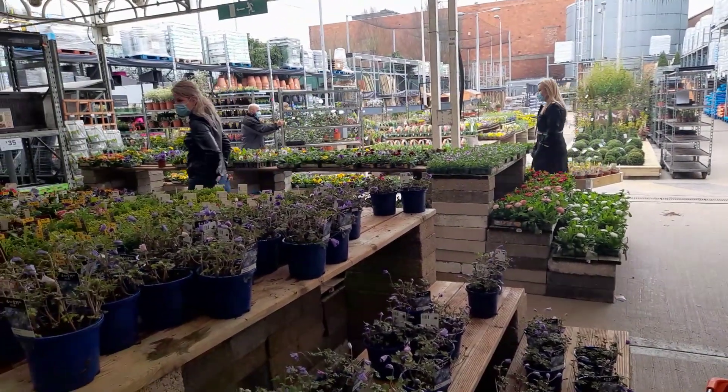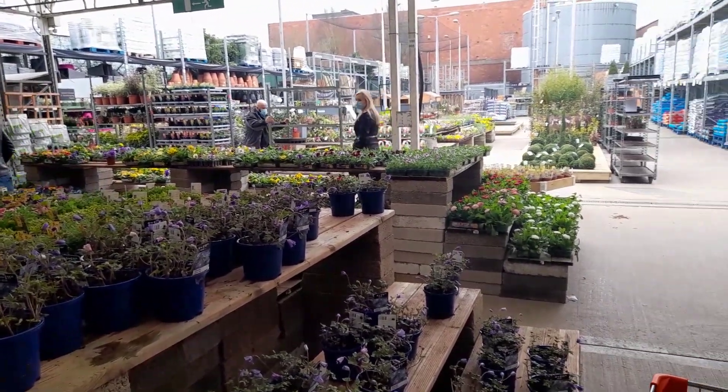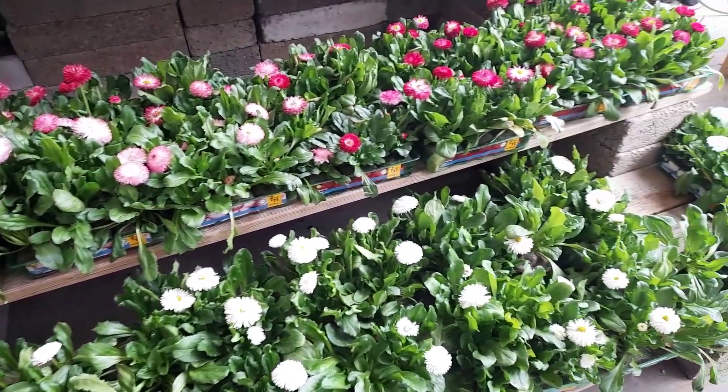Hello plant lovers and welcome to the garden centre edition. I came to the garden centre to pick something up and thought I'd take you along.